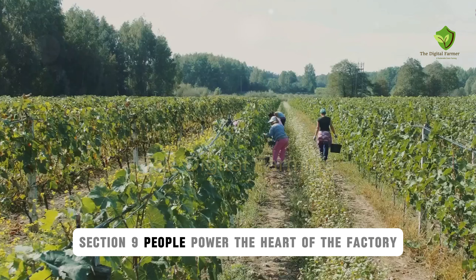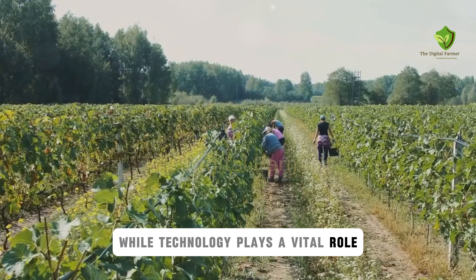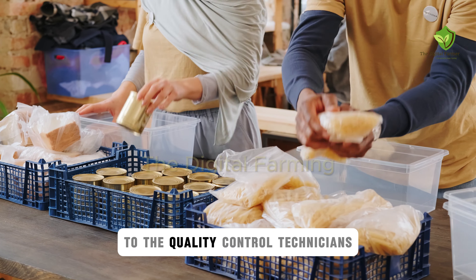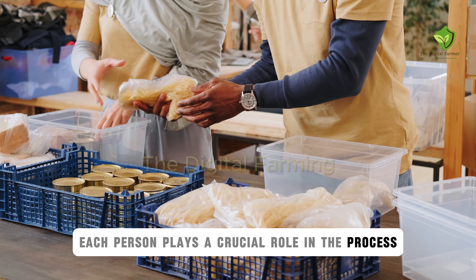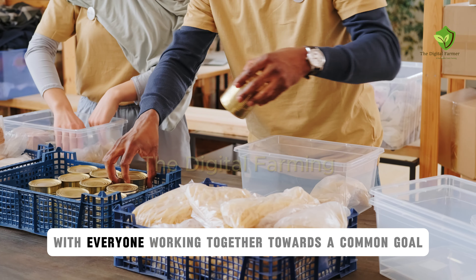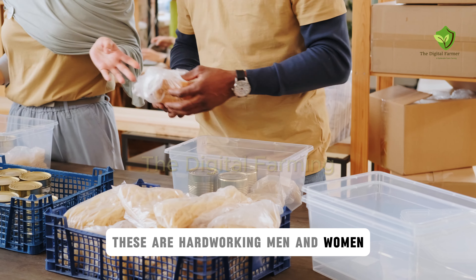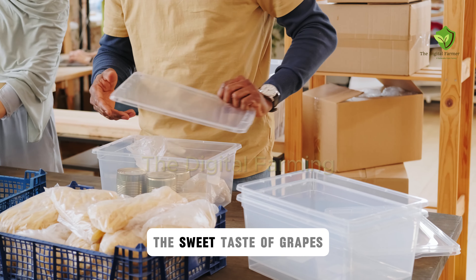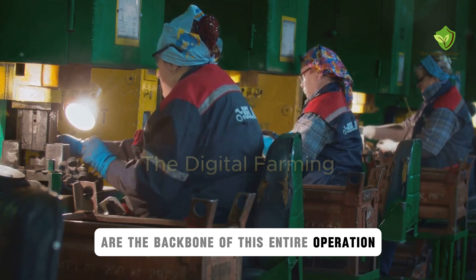While technology plays a vital role, it's the people who truly make this factory tick. From the forklift operators to the quality control technicians, each person plays a crucial role in the process. It's a team effort, with everyone working together towards a common goal. These are hardworking men and women who take pride in their work, ensuring that millions of people can enjoy the sweet taste of grapes. Their dedication and expertise are the backbone of this entire operation.